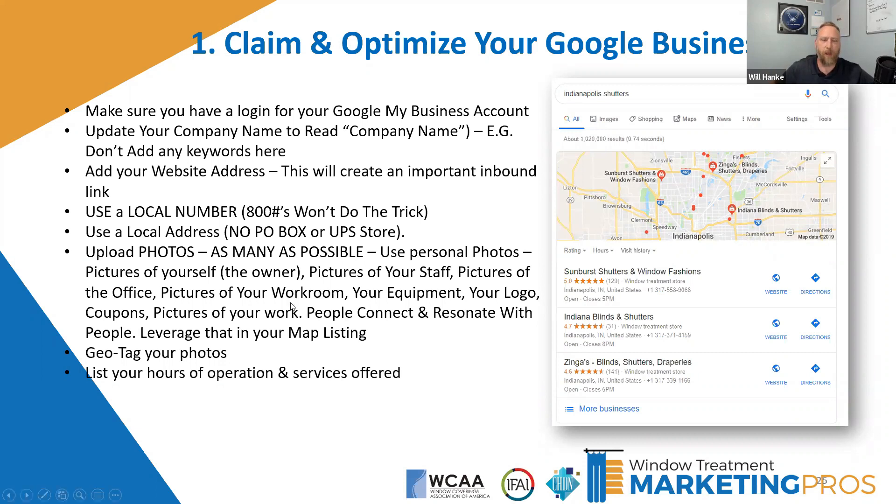Update your company name to read just your company name — don't add any extra keywords. Make sure your website address is in there, because there's a button for 'website' so people can go straight to your site from the listing. They can get directions, and now there's an opportunity to chat with your business as well. Don't use 800 numbers, do not use a PO box or UPS store — Google is really strict on that.